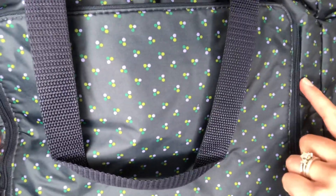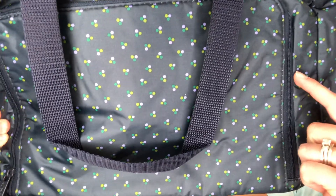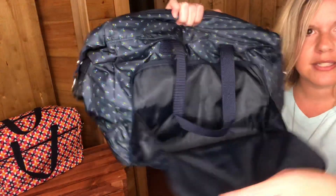It comes in two different prints. This one is called the Essentials Carry-All in the Dot Trio print. You can see it's like navy with little trio dots of Kelly green, lime green, and almost a lavender color. You can personalize it right here on this front flap, and then you can unzip this front flap right here.